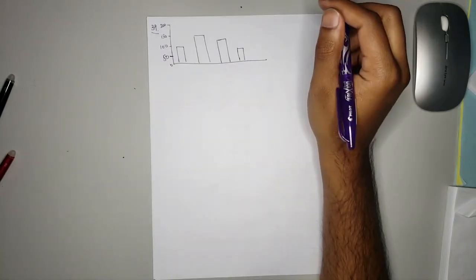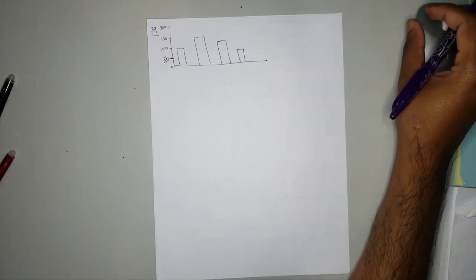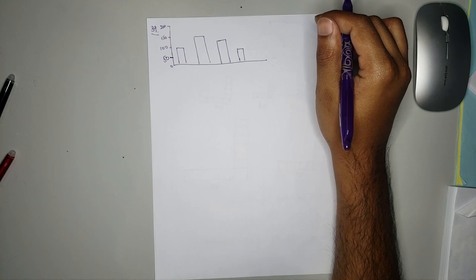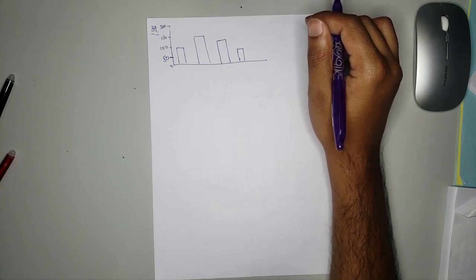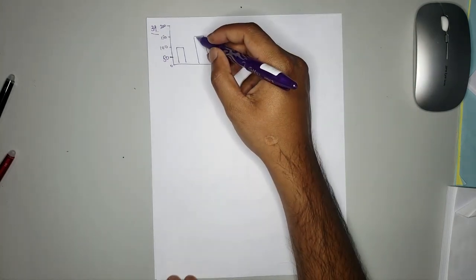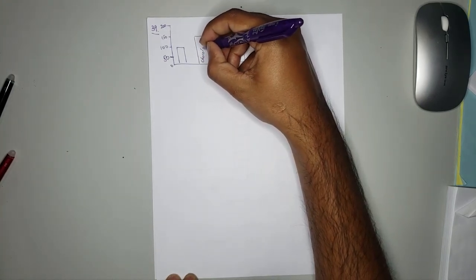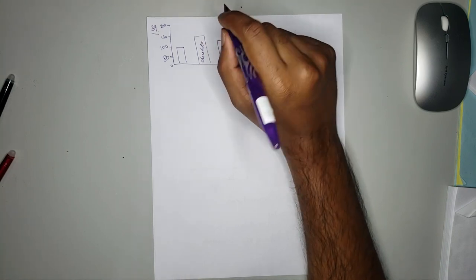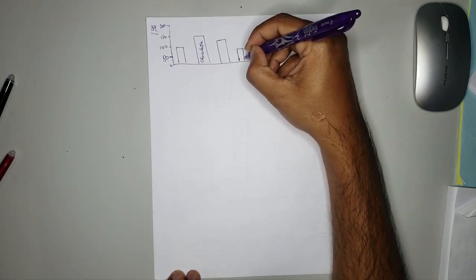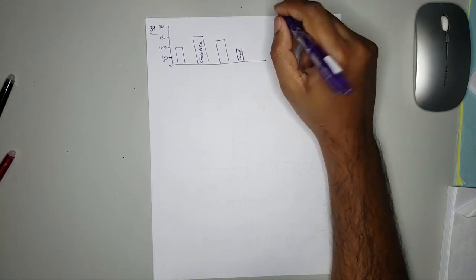Number 39 states: the bar graph shows the ice cream sales at the cafeteria during the week. The flavors of the ice cream are missing from the graph. Chocolate is liked the most, so therefore the highest bar represents chocolate — that's 115. Vanilla is liked the least, so that is the shortest bar.